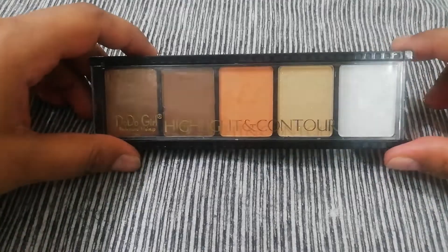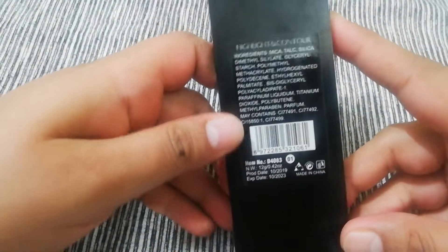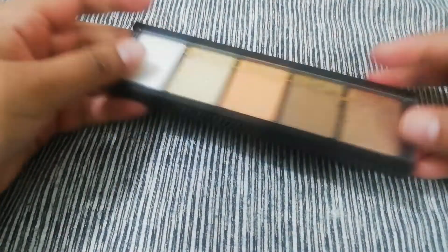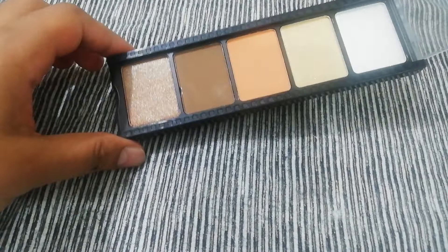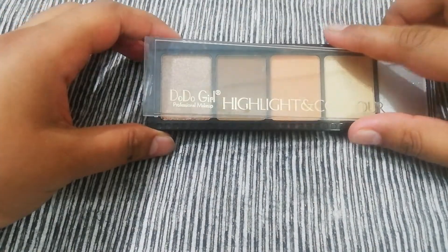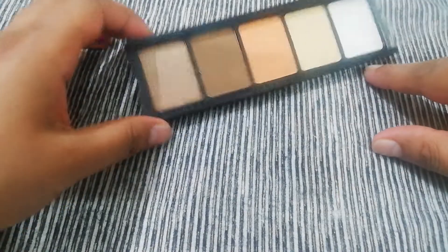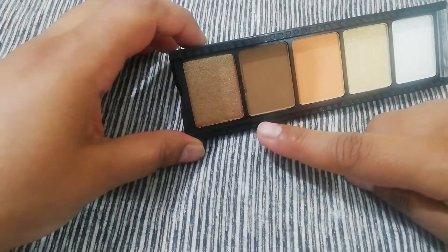This is the Dodo Girl Highlight and Contour Palette. There are multiple different shades. This is shade number 1. In the previous film, they have made this shape. Now we take left to right. There are 5 shades that you can find. This is a shimmery shade.